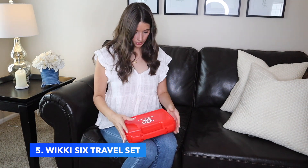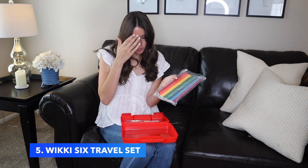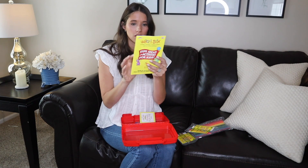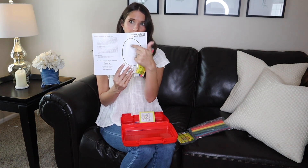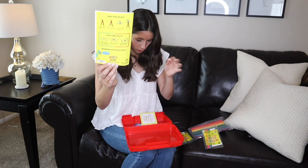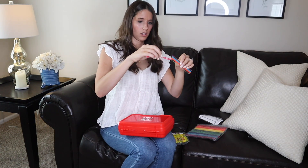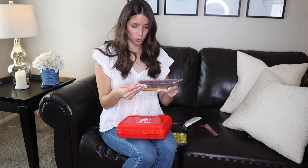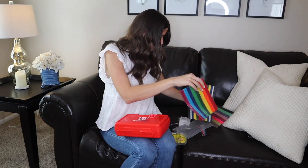Next — Wikki Stix Traveler! Wikki Stix are wax sticks that you can mold to make different things. This whole Travel Fun Pack even comes with activities: you can decorate an Easter egg, make glasses, make a stick figure body — the possibilities are truly endless. Look at all the colors it comes with; it was a really good value. These are definitely more for older kids, but it's really fun and super affordable. Wikki Stix for the win!